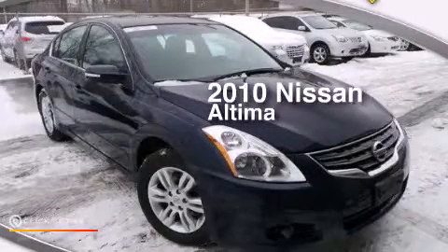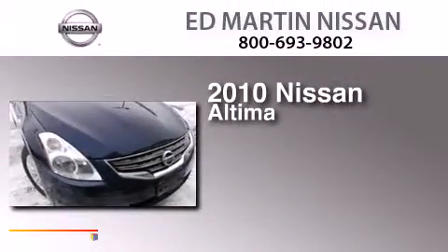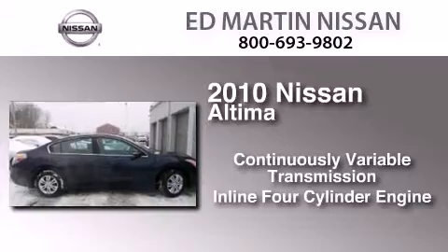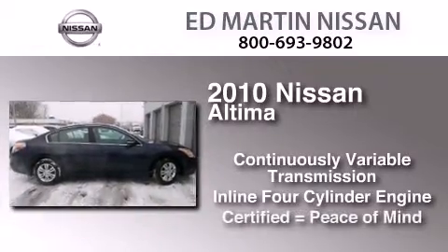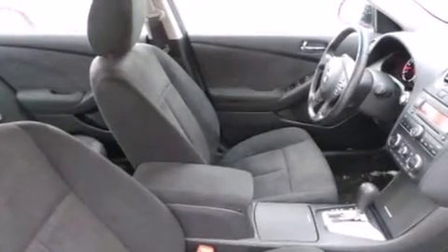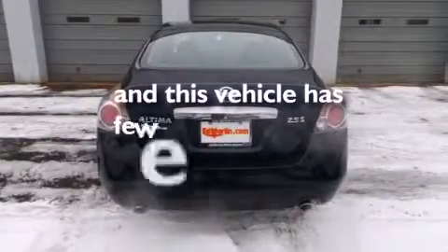This is a certified pre-owned 2010 Nissan Altima. This car has a continuously variable transmission and an inline four-cylinder engine. Features include a moonroof, keyless ignition, a multi-link rear suspension, traction control and stability control systems, side impact airbags, an upper child restraint anchor, active front headrests, a power driver's seat, and this vehicle has less than 28,000 miles.